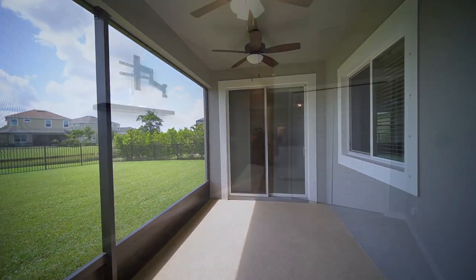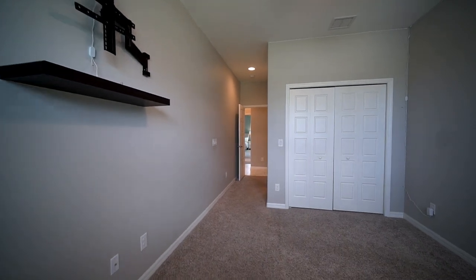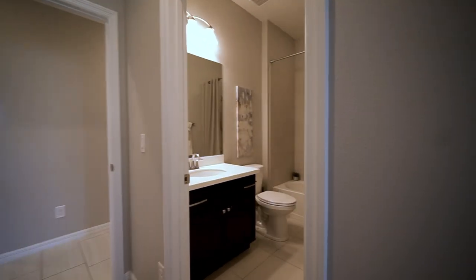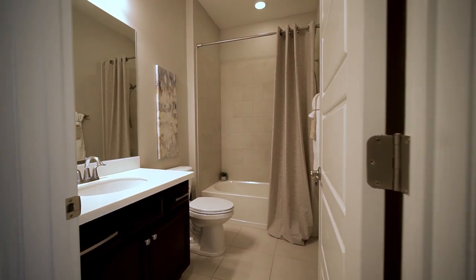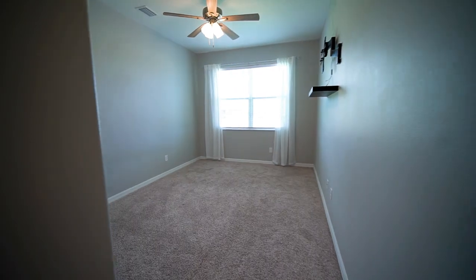Another cool feature about the Santa Rosa is this space here. It could be treated like a secondary master — it's a bedroom with a full bathroom attached. It could be great for older children, a guest space, or an office with a bathroom. The opportunities for this space are plentiful.